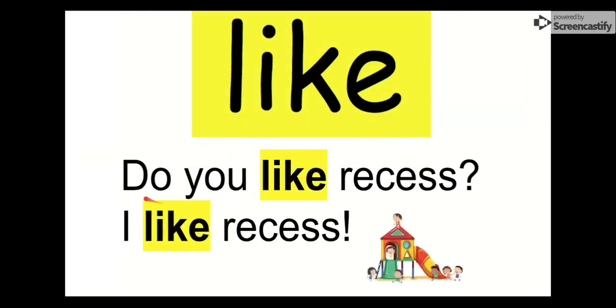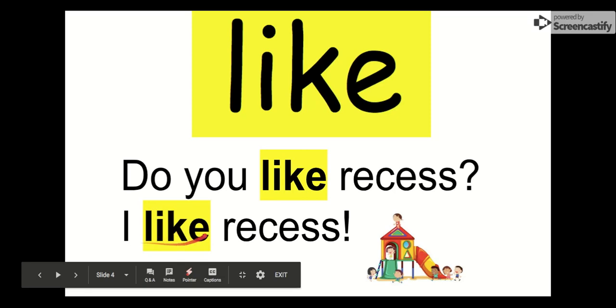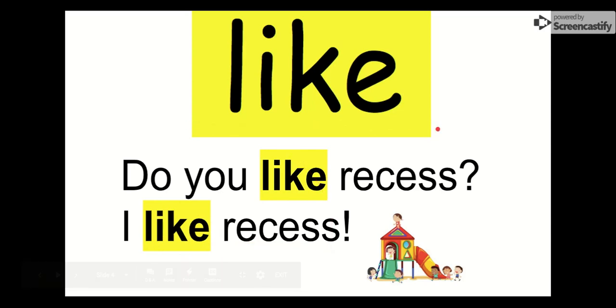Let's say hello to like. Everybody say hi, like. Hi, like. The letters in like are L-I-K-E. Like. Let's check it out in a sentence: Do you like recess? I like recess. Recess is a lot of fun. I like recess. Remember our word is like. Everybody say goodbye, like. Goodbye, like.